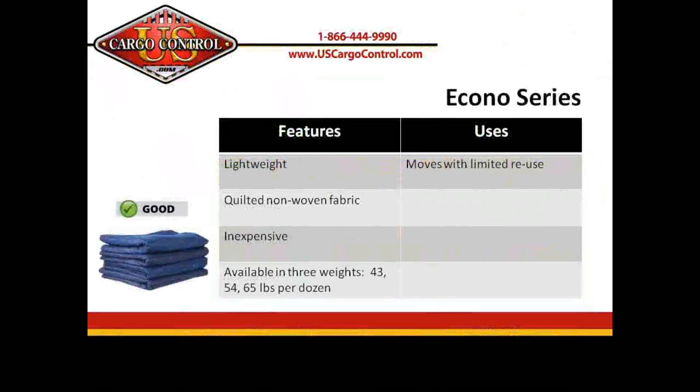The Econo series, or good blankets, are made very similar to one another and they're comprised of our Saver, Mover, and Deluxe blankets. They all feature non-woven polyester on both sides and non-woven binding as well. The difference between the three is the weight: 43 pounds, 54 pounds, or 65 pounds.